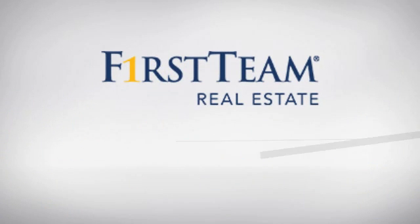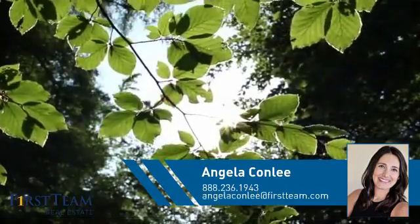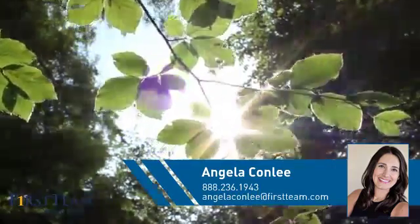At First Team Real Estate, you'll find a place you'll feel right at home in. This video is brought to you by your real estate agent, Angela.